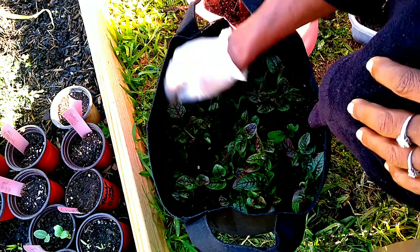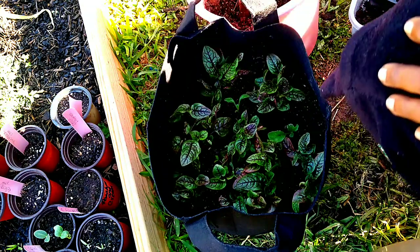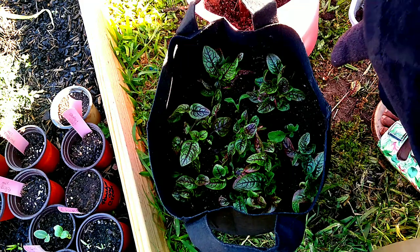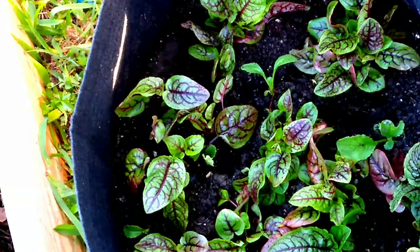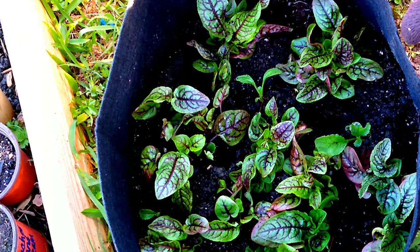I did purchase some seeds. I went out and did a little haul. I will share that with you all tomorrow, and I will share some seeds that I purchased that I'm going to be giving away on my next live. You all have a beautiful evening.